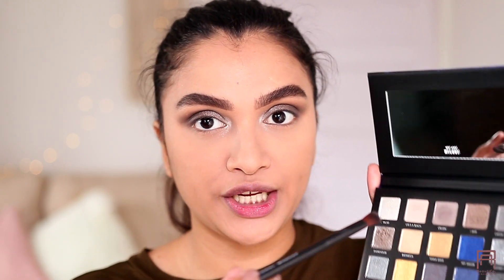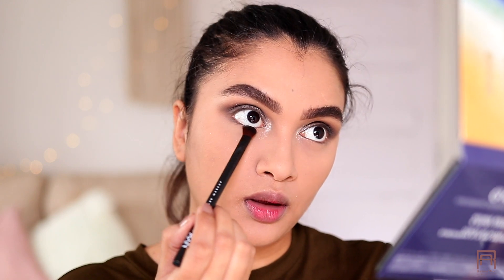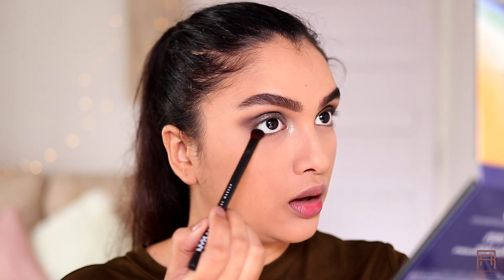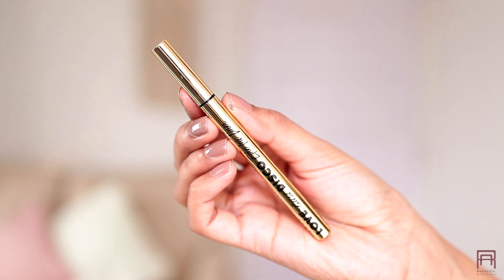For my lower waterline I'm using the shade Cruising on my NYX 13 brush and placing it in my outer corners. Today I'm definitely going to wear some falsies — I wanted to try out the Rene lashes in the Fury style, which have a pretty fluttery look. I'm going to cut these to the size of my eyes and also do a small winged liner using my NYX Epic Ink Liner.